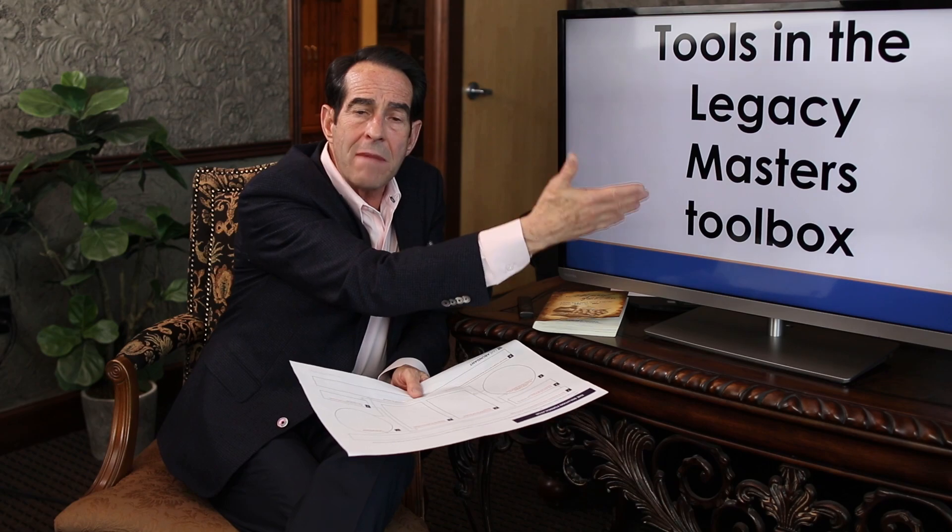I'm Doug Andrew. If you've watched other episodes, welcome back. I'm very passionate about providing people with insights into opportunities that maybe they didn't know existed before. I'm into empowerment. I like to share true principles with people and then show them strategies or concepts on how to apply that true principle in their life.